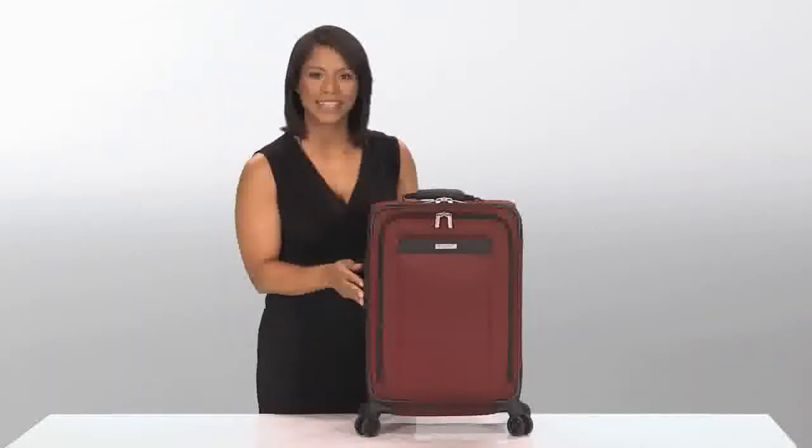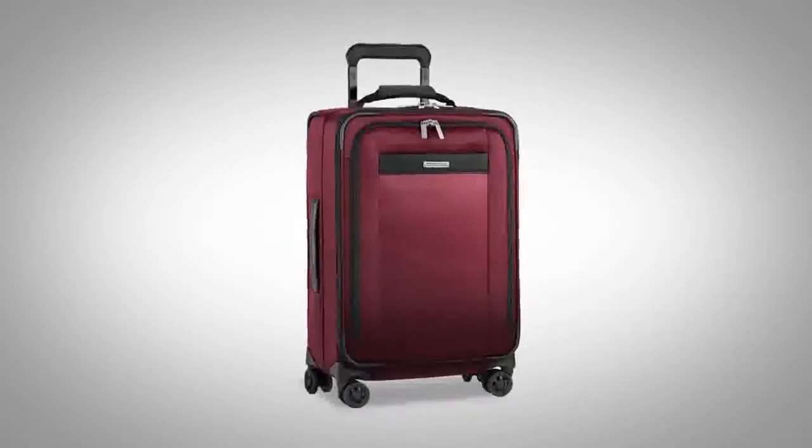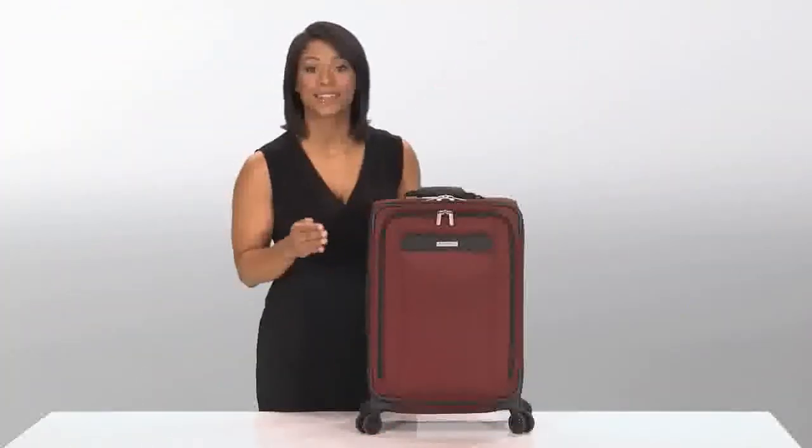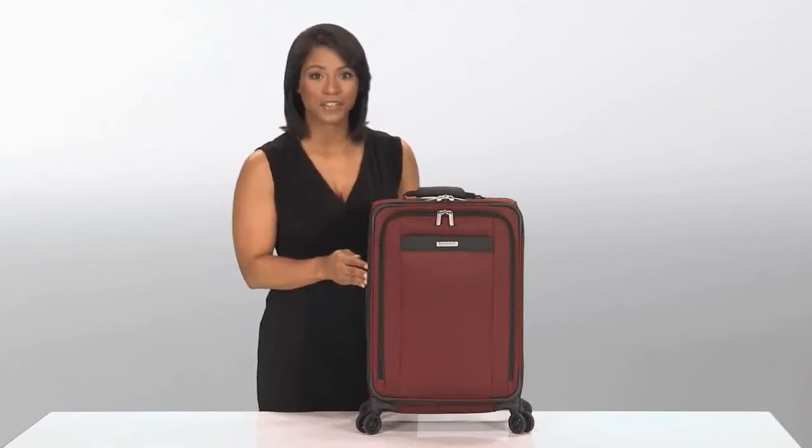Hi, I'm Yvonne from Briggs & Riley, and this is the Tall Carry-On Expandable Spinner from the Transcend Collection. This spinner packs a lot of potential with its unique smart features. Combined with its lightweight and modern style, this bag ensures carefree travel.